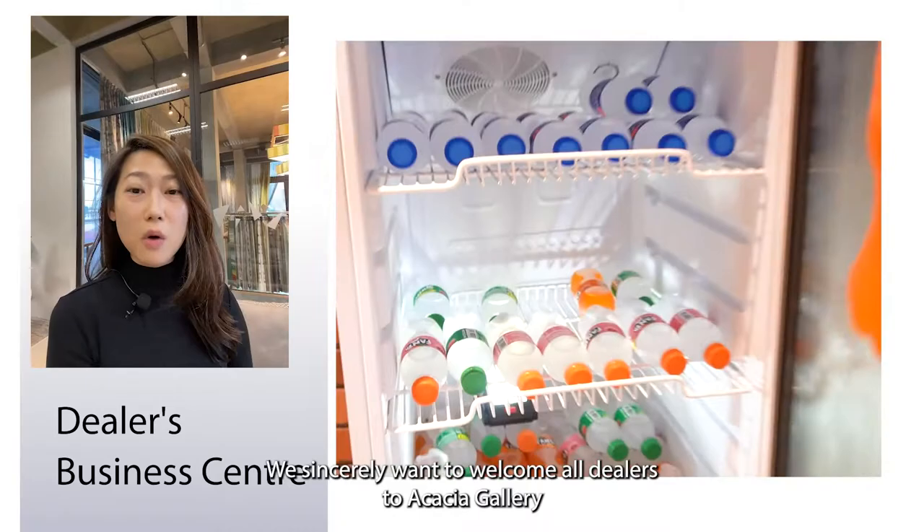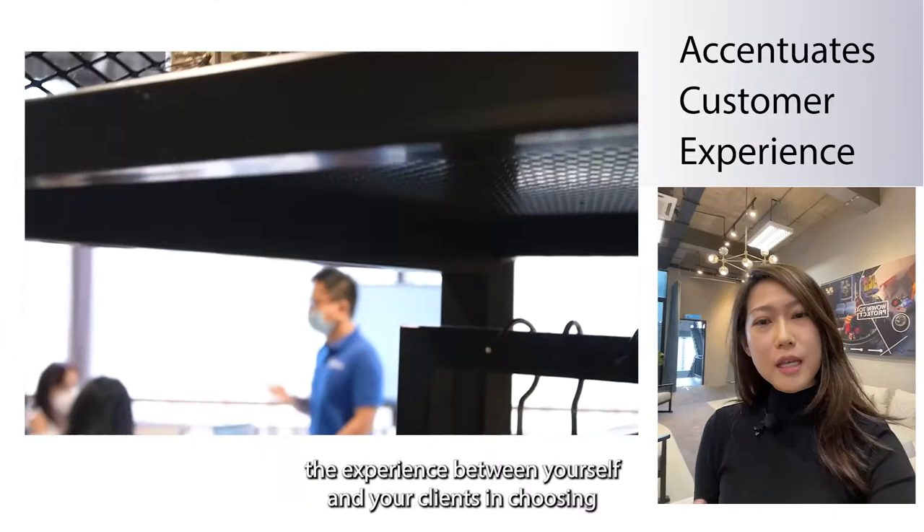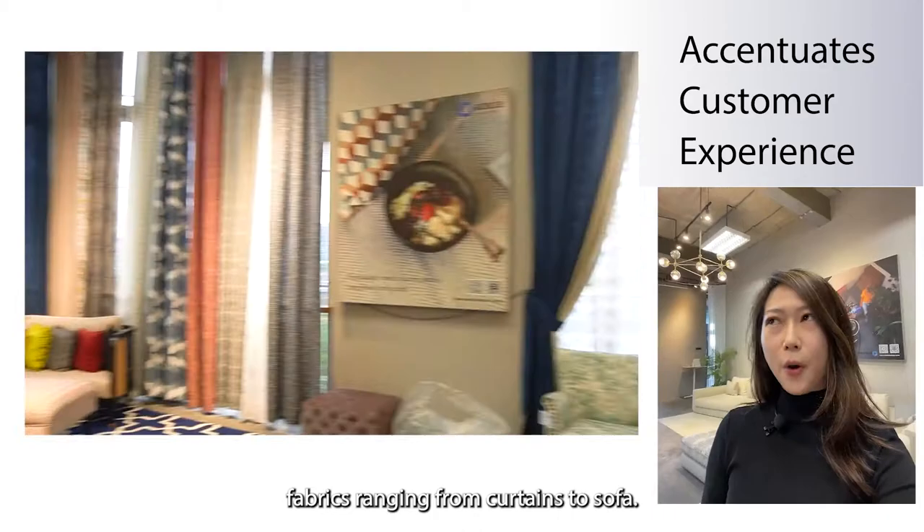We sincerely want to welcome all dealers to Acacia Gallery and utilize all the facilities that we have in store for you. The objective of this gallery is to really accentuate the experience between yourselves and your clients in choosing fabrics, ranging from curtains to sofas.